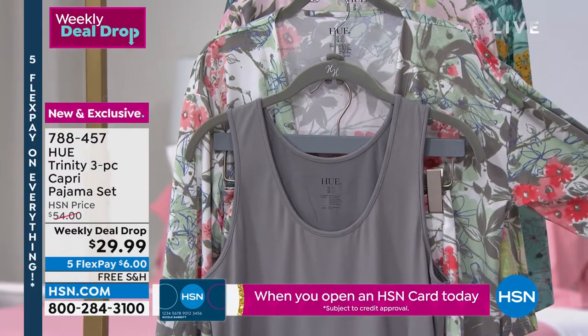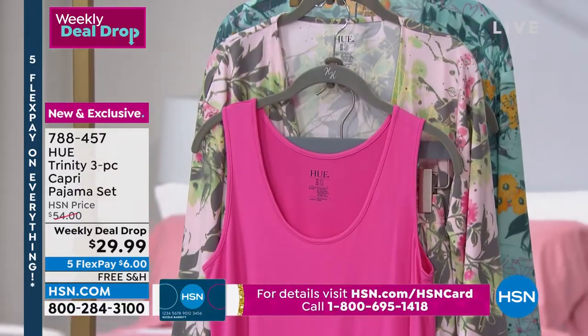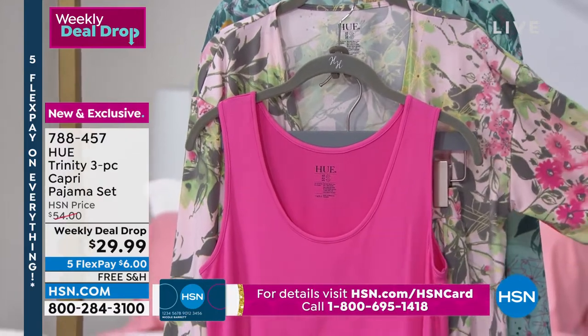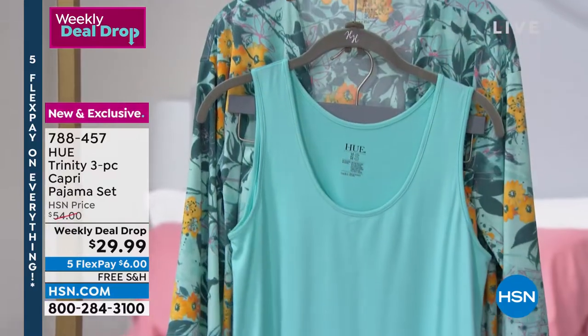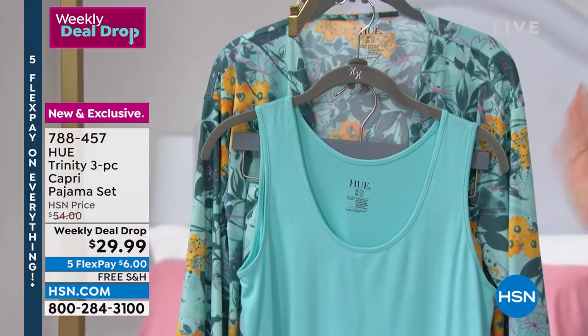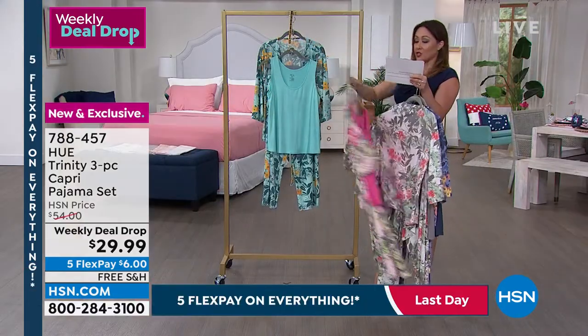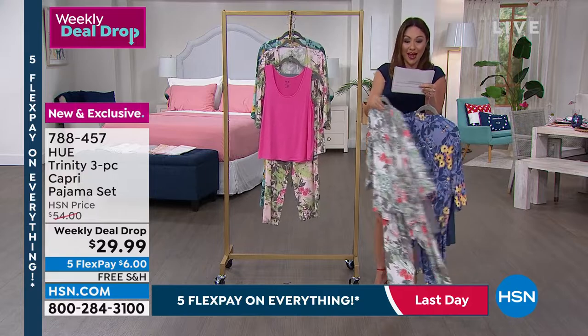Then there's Pink — a solid pink tank with beautiful blushes and florals on the kimono and pant. And the one Donna has on is called Aqua. The kimono is just under 26 inches in length, the tank is 25 inches, and the capri pant inseam is 24 and a half inches.